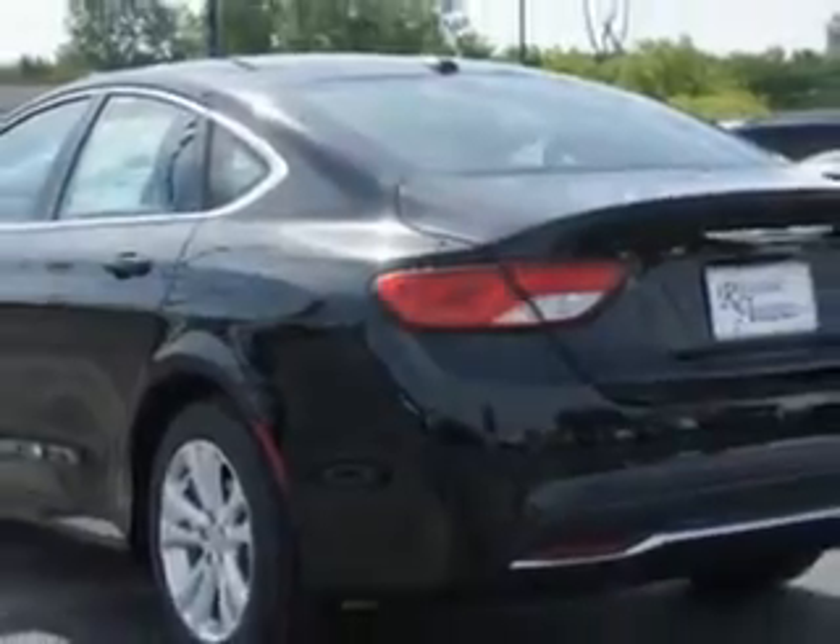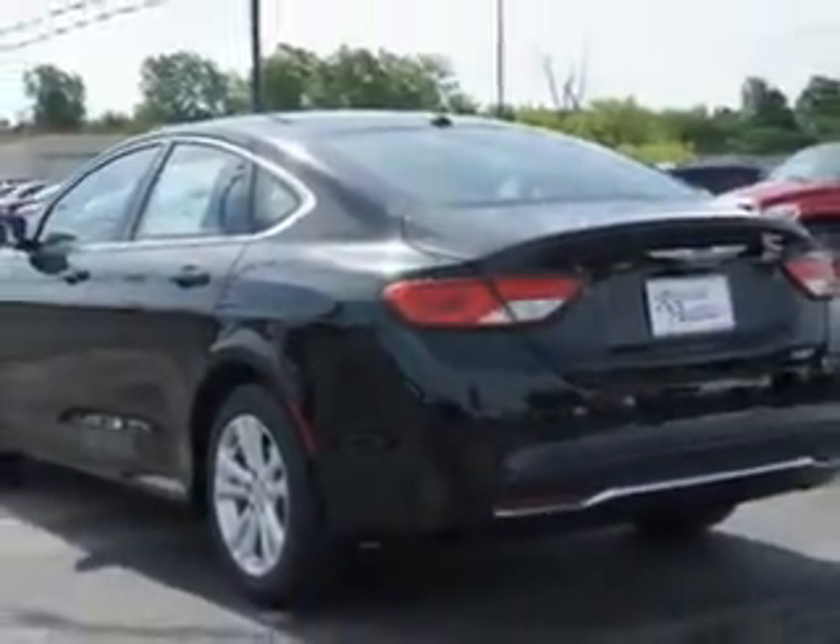Features include remote power door locks, speed sensitive volume control, fuel data display, touring suspension, cargo light, overhead console, auxiliary audio input, halogen headlights, keyless ignition, satellite radio, multifunction display, tire pressure monitoring system, ambient light package, and much more. Enjoy the drive and have peace of mind in this 2015 Chrysler 200.